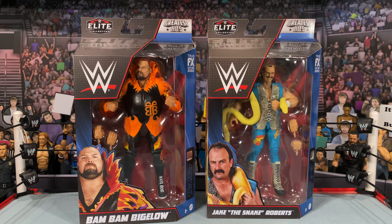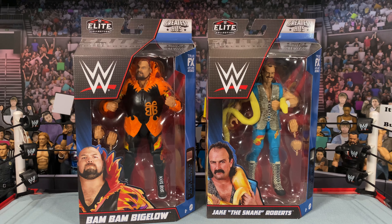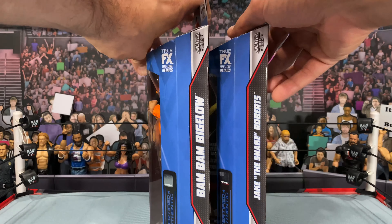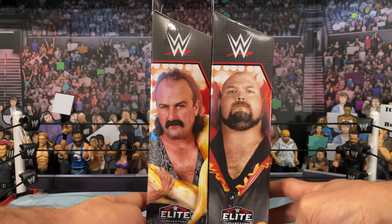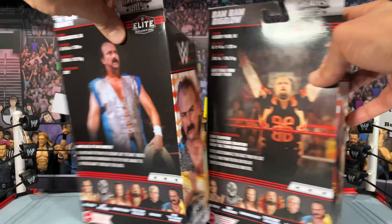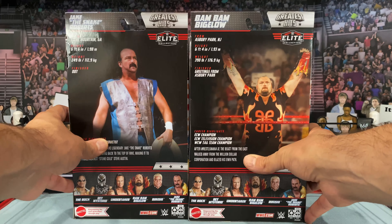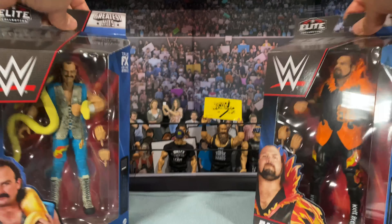Let's take a look at the packaging. It's standard Elite packaging for this current year, but on the top you'll see a little sign for Greatest Hits, which differentiates it from a regular Elite series. It's standard packaging: you'll get the image of the wrestlers on the front, the name plate on the side, and you can see Greatest Hits on the side too. Flipping over, you get beautiful images of Jake and Bam Bam. On the back, you've got images as well as the write-up for each superstar and the other figures in the wave.